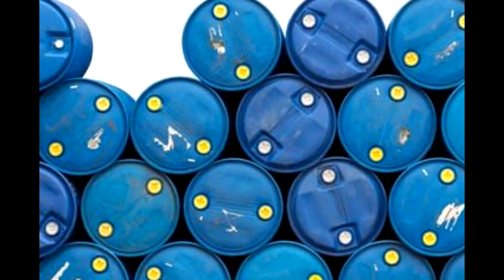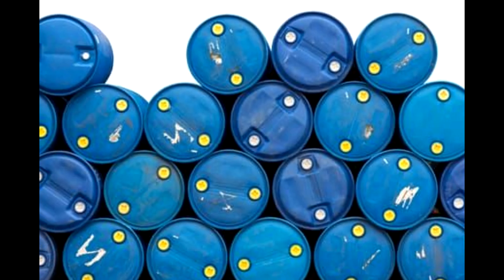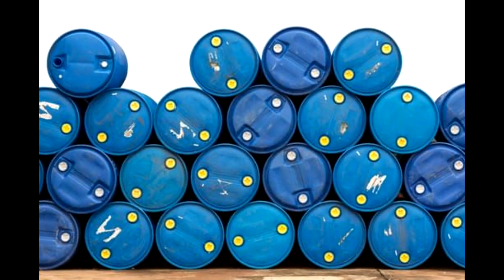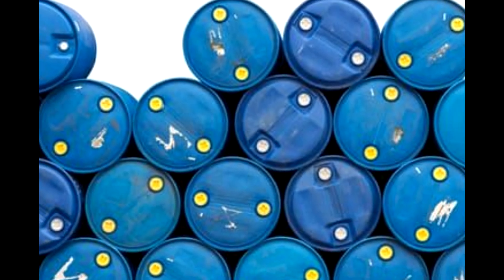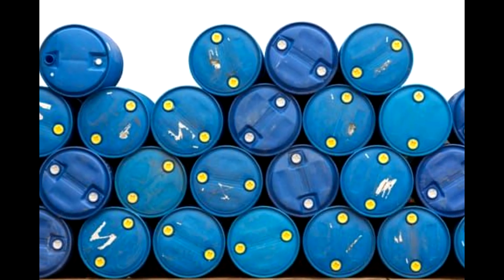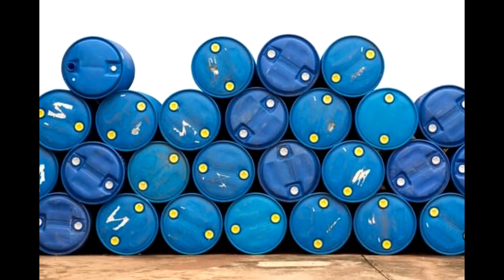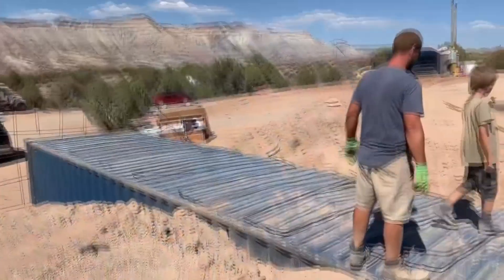Rock or sand-filled barrels can be lined up along the edges of the container to ensure it does not come in contact with surrounding soil. You could also use sandbags to build a wall around your bunker. While finding used plastic barrels is cheaper than building a Gabion cage, they do not offer as much strength as other methods. If there is considerable human or vehicular activity over your bunker, we recommend sticking to other alternatives.